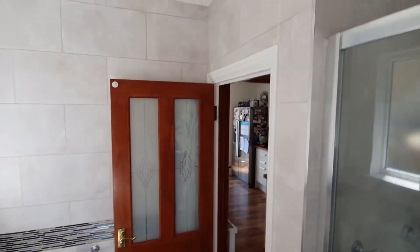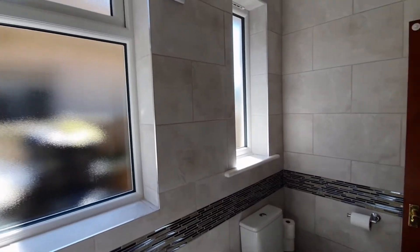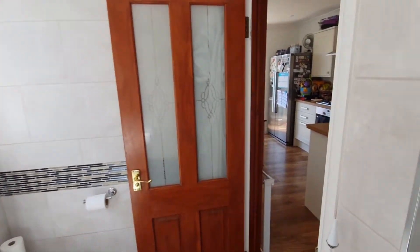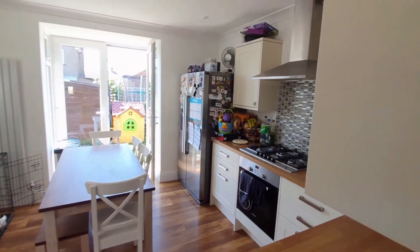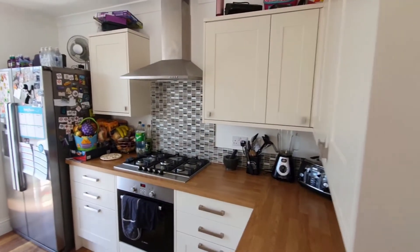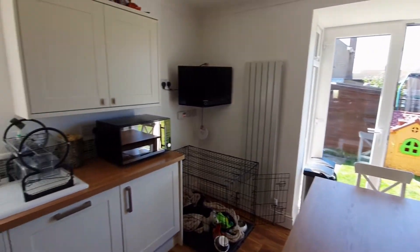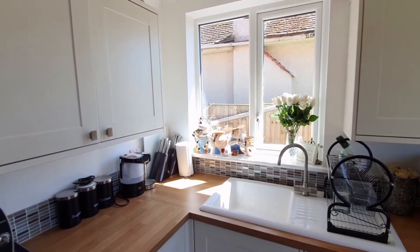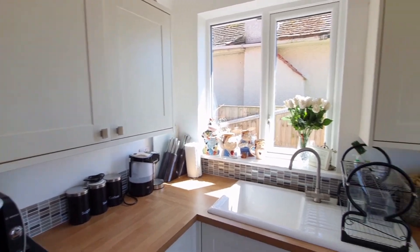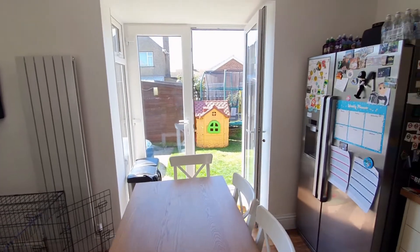Next we're going to take a look at the kitchen and there's a lot to go through there. You've got a wealth of integrated appliances, but for me it's a really nice family kitchen. It still offers you plenty of space to operate, prepare meals and have friends and family around, and having that dining room table there — the space for it and the fact that it doesn't clutter up the room — is absolutely wonderful.